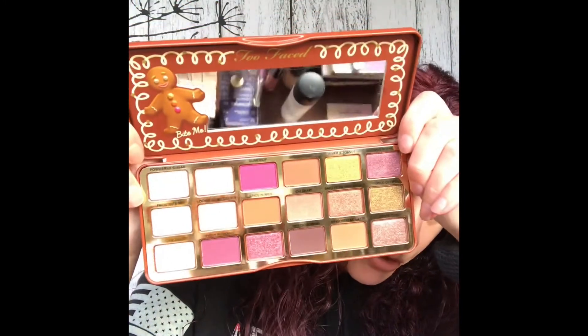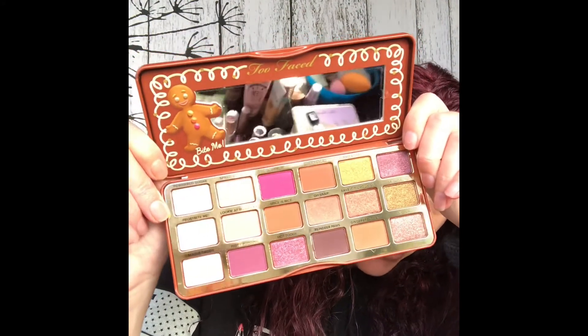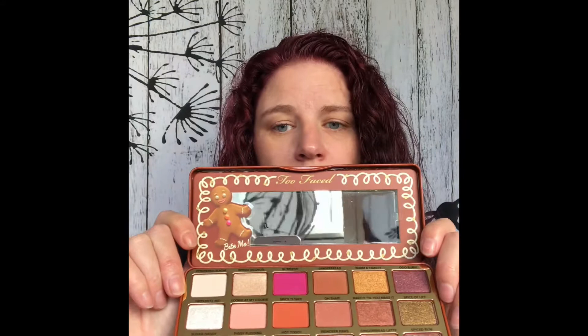The next item I got is this palette — the Too Faced Gingerbread palette. I could not pass it up; I had to get it. I haven't had an opportunity to play with it yet, but look at all those gorgeous colors. It has a mirror, and it has this cute little gingerbread man. It smells more like cookie spices rather than gingerbread — more of a sweet spices scent.